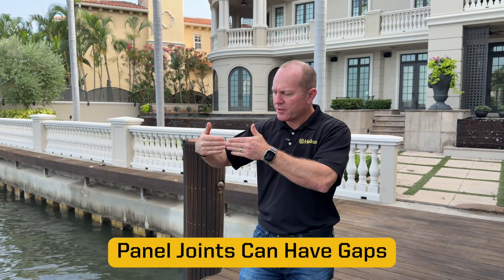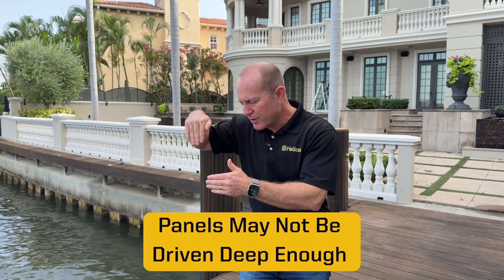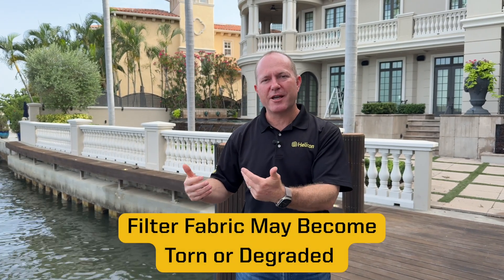Soil loss can happen for many reasons. One, during construction the seawall panel joints can have gaps where soil can seep out. Two, those panels may not be driven deep enough below the mud line, causing soil to erode out from the bottom of the wall. Three, the black filter fabric put behind the wall during construction may become torn or degrade over time, also causing erosion.